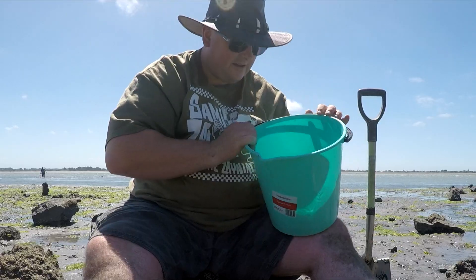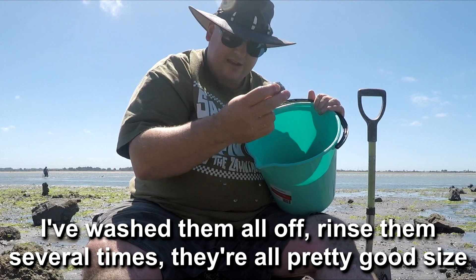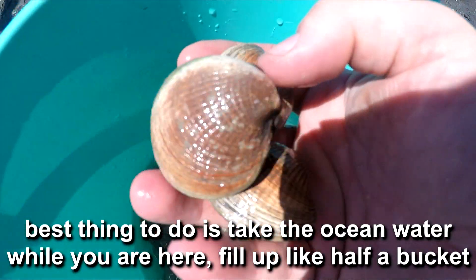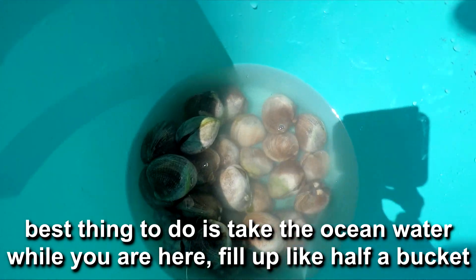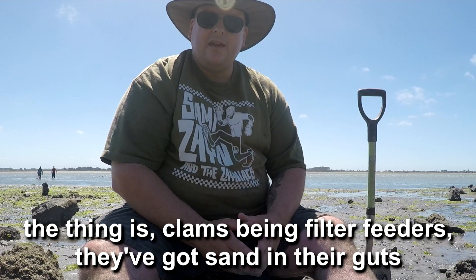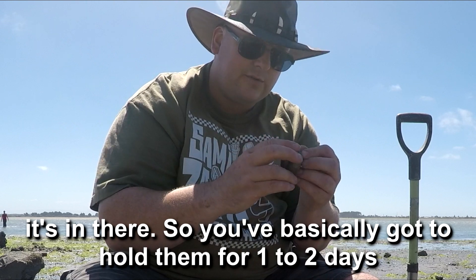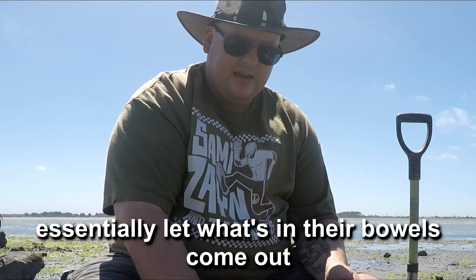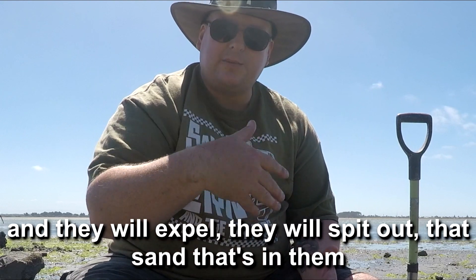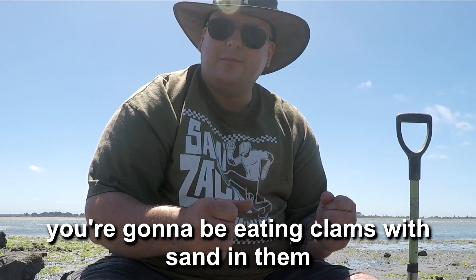Let's talk for a second about what you do once you've got them. I've washed them all off and rinsed them several times — they're all pretty good sized. What you want to do is keep these in seawater. The best thing is to take ocean water while you're here and fill up about half the bucket. You've got to keep them in that water for probably a couple of days — most people say one to two days. The reason is that clams, being filter feeders, have sand in their guts. So you've got to hold them for one to two days, essentially letting what's in their barrels come out. They will expel and spit out that sand. Because if you just cook them straight away, you're going to be eating clams with sand in them — it's not that tasty.